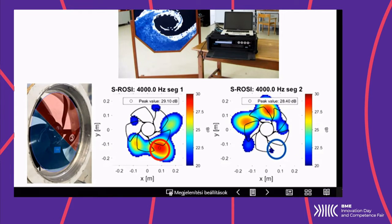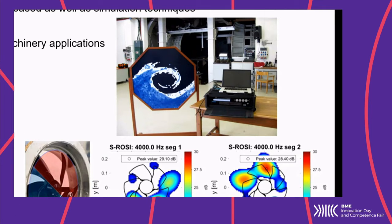You might ask, what is beamforming? On the right side here in the middle, you can see a phased array of microphones, which is a large number of microphones that we process in order to trace back the sound waves to noise sources, which you can see on the lower right-hand side here.